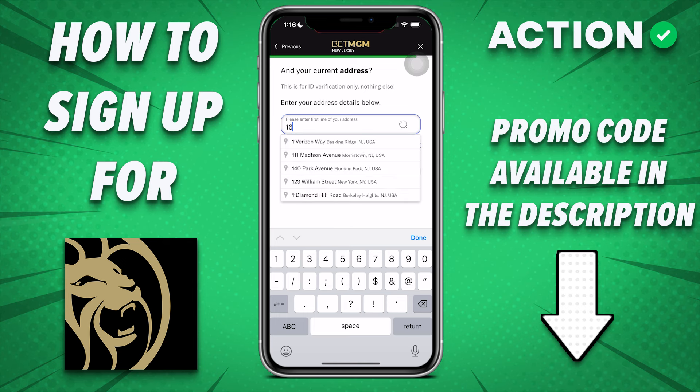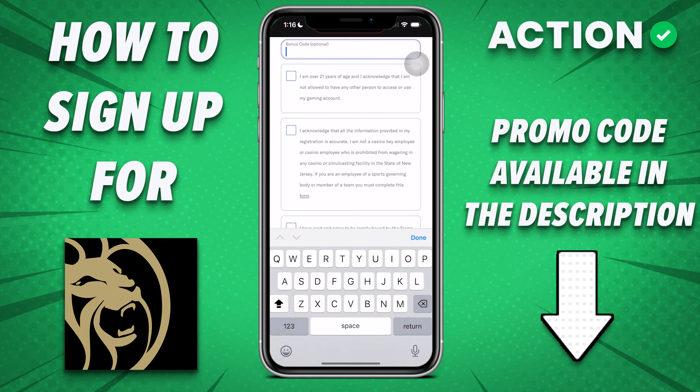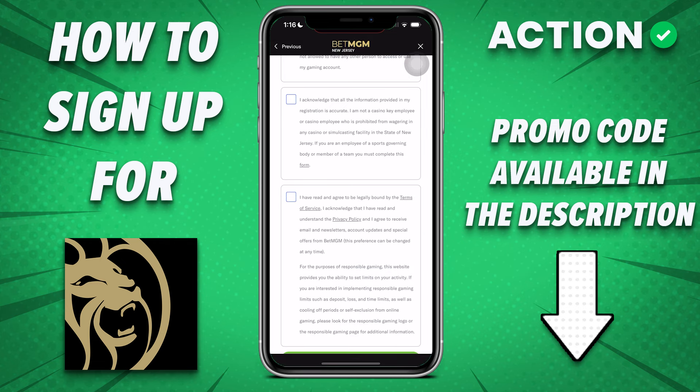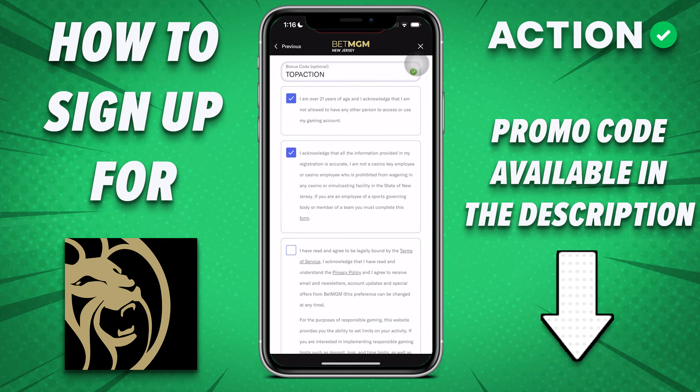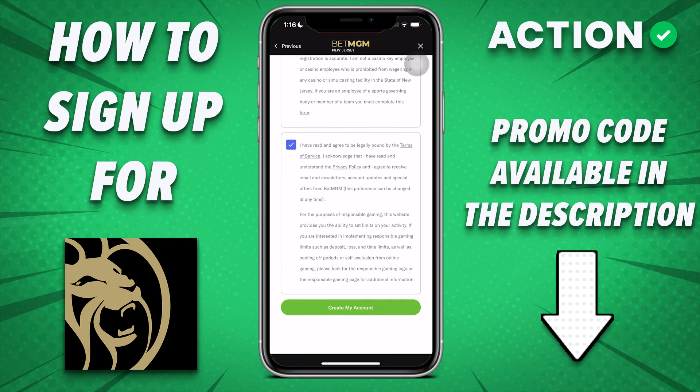You want it to match your photo ID. You can enter a bonus code at checkout. Right now, TOPACTION is going to get you $150 in bonus bets, but the offer changes on a monthly or sometimes even more frequent basis, so check the link in the description to get the most recent offer.